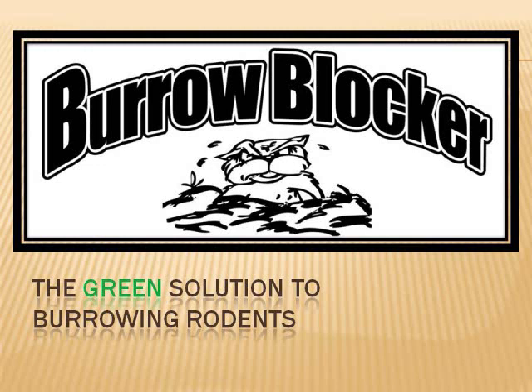Do you have a big problem with ground squirrels on your property? Are you a pest control company looking for green solutions? Are you a rental company that wants to provide innovative equipment to your customers? Are you interested in having the freedom of being your own boss and starting a business? The Burrow Blocker is your answer.